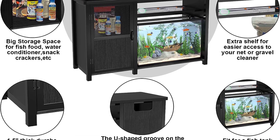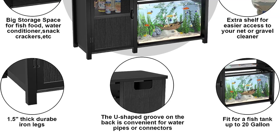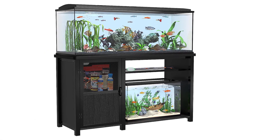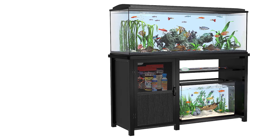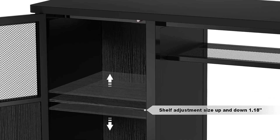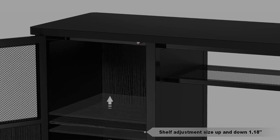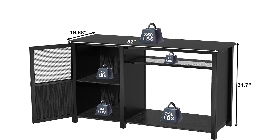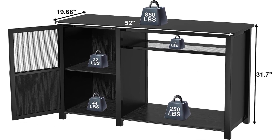Black steel legs with a powder-coated finish paired with a wood grain cabinet makes this aquarium stand modern and easy to match your current furniture decor. Tanks not included. Stand dimensions: 52-inch L x 19.68-inch W x 31.7-inch H. Stand holding capacity: 850 LBS for the tabletop and 250 LBS for the bottom shelf.